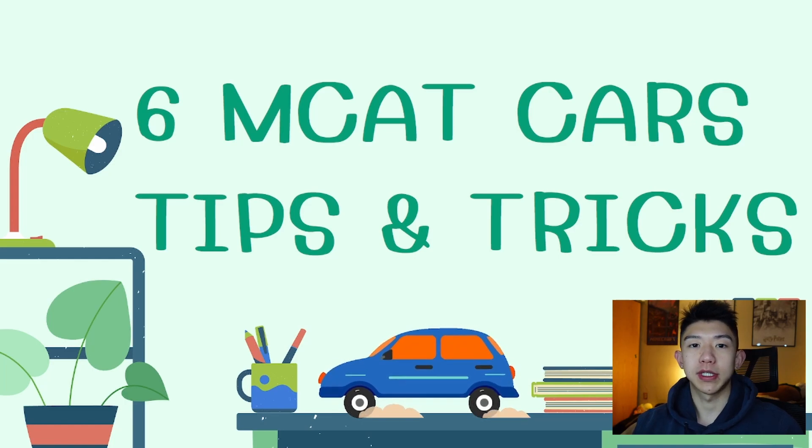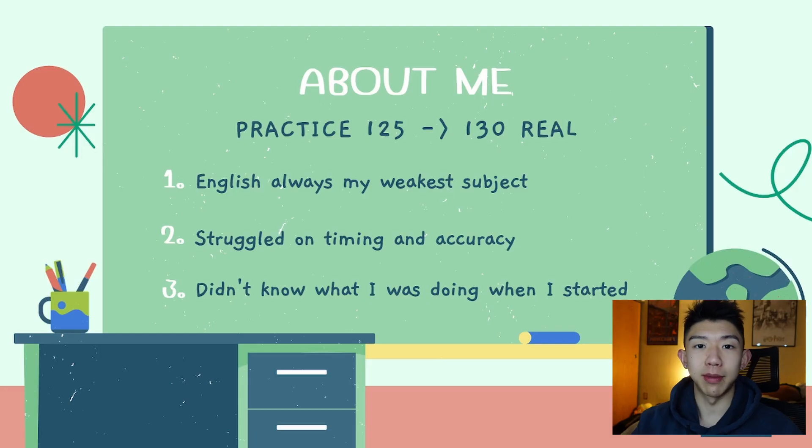Hi, my name is Andrew. Today I'm here to talk about some MCAT tips and tricks that I used to score a 130 on my MCAT, which is the 98th percentile. A little bit about me — English was not my first language and was never my strongest subject throughout school. I definitely struggled the most on CARS throughout my MCAT studying, so I don't want to make it seem like I was scoring really well the whole time. I think it's a really big learning process for everybody.